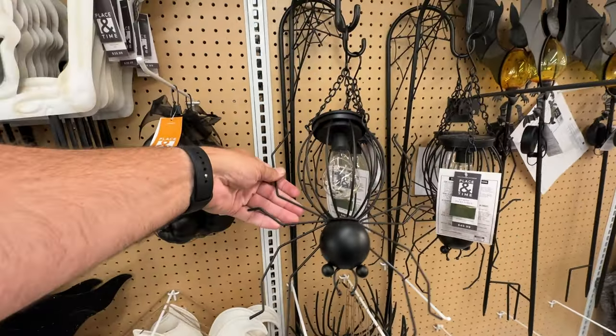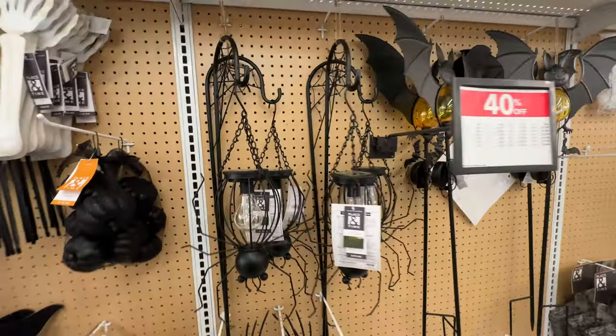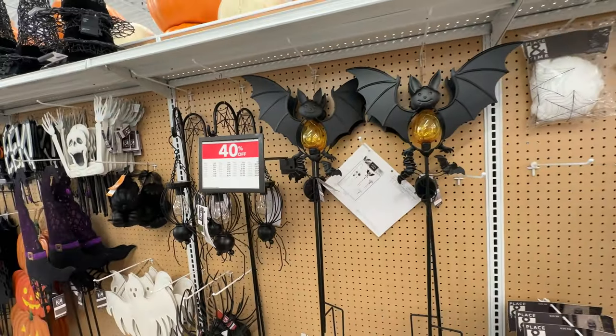They do have some neat stuff, like this little spider light here. It's kind of odd, but I like it. Of course, we've also got our solar bat.